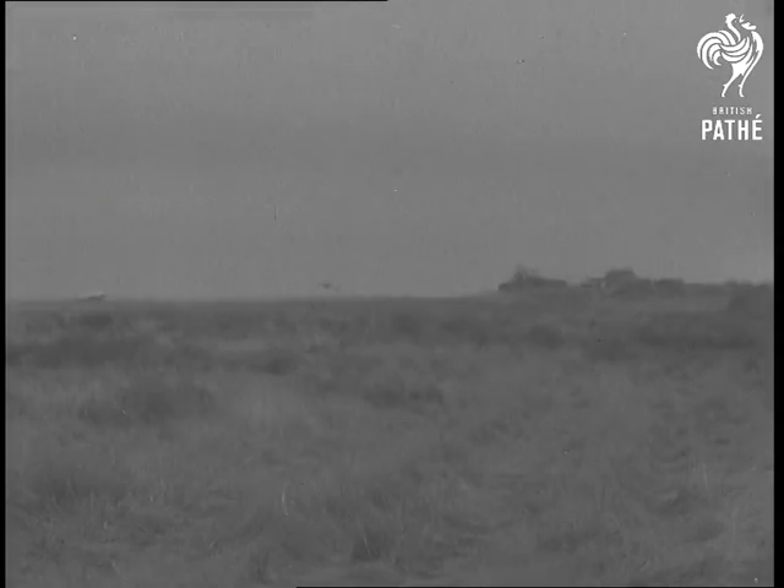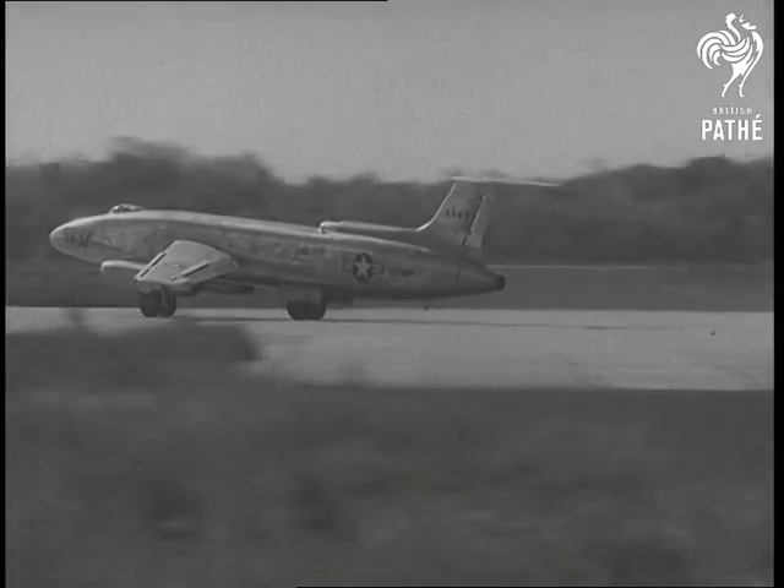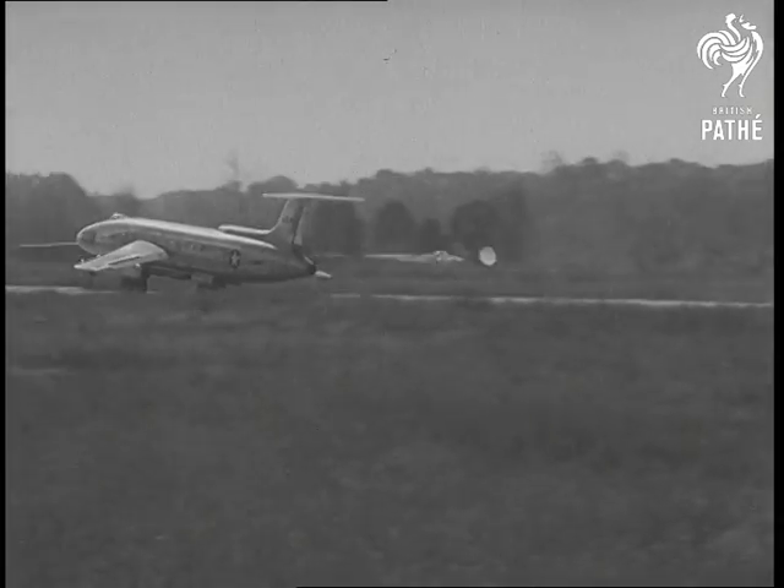The designers of this triple jet claim speeds of 600 miles an hour. The parachute brake, for optional use by the pilot, is mainly intended for landing on short runways.